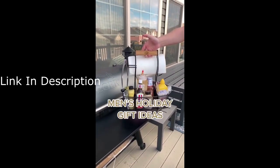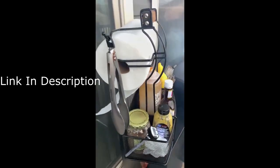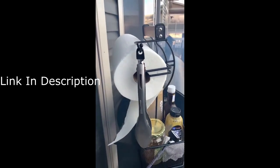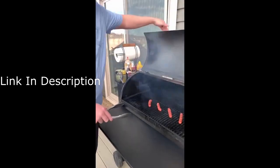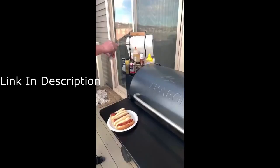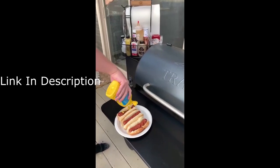Men's holiday gift ideas. If you have a barbecue lover or a grill master in your life, this barbecue caddy would make a great gift. It can hold everything you need while grilling — from the condiments, there's a paper towel holder, a place to hang all of your tools, and everything is just nice, easy, and accessible. It's also nice for entertaining because everything is in one central spot that you can easily carry around and transport.